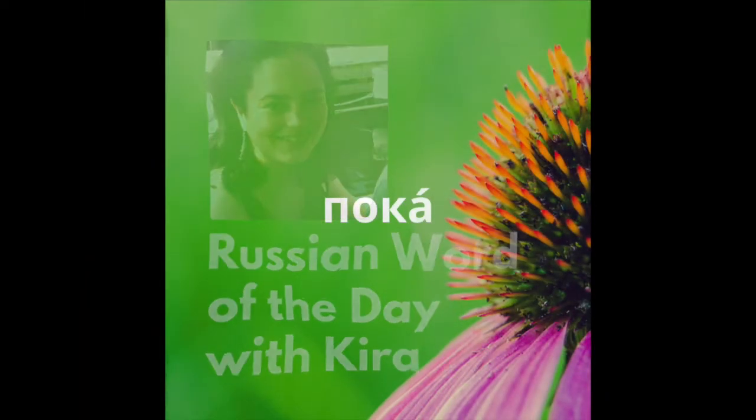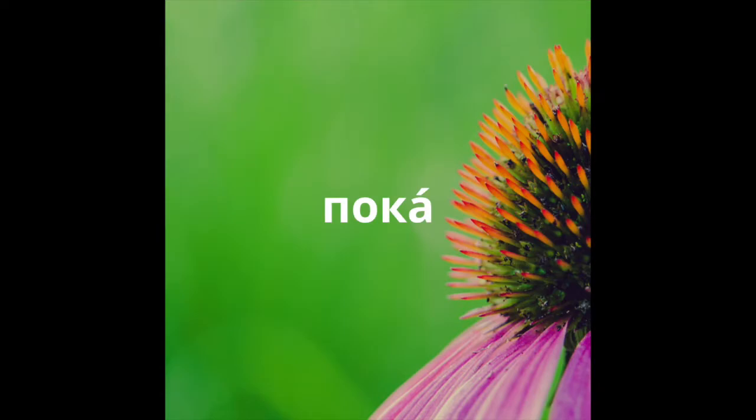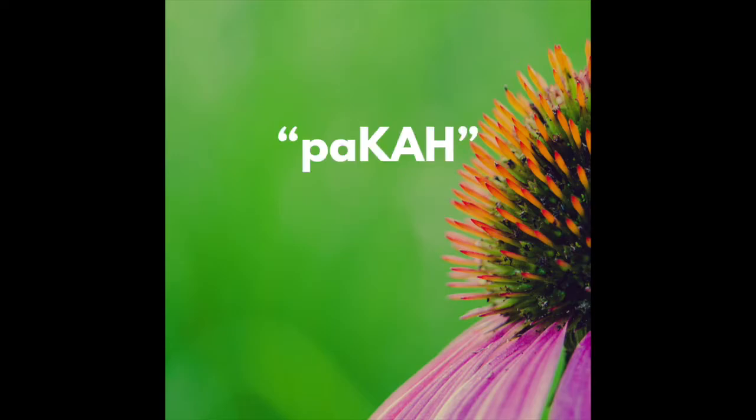Hey guys, I'm Kira, and today you'll learn how to pronounce the word пока, or bye. When we first start studying Russian, our пока sounds like пока, but we can make it sound Russian by resetting our default mouth position.